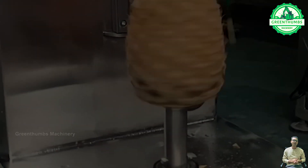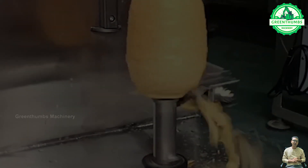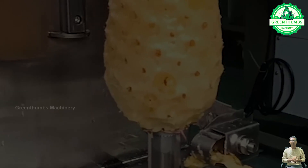The pineapple peeling machine is a mechanical device designed to remove the outer skin and core of the pineapple, leaving only the soft flesh inside.